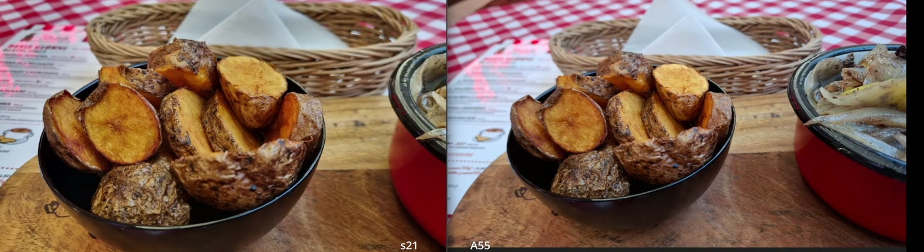Selfies — I prefer the S series surface. Selfies on the A55 are a bit too much.